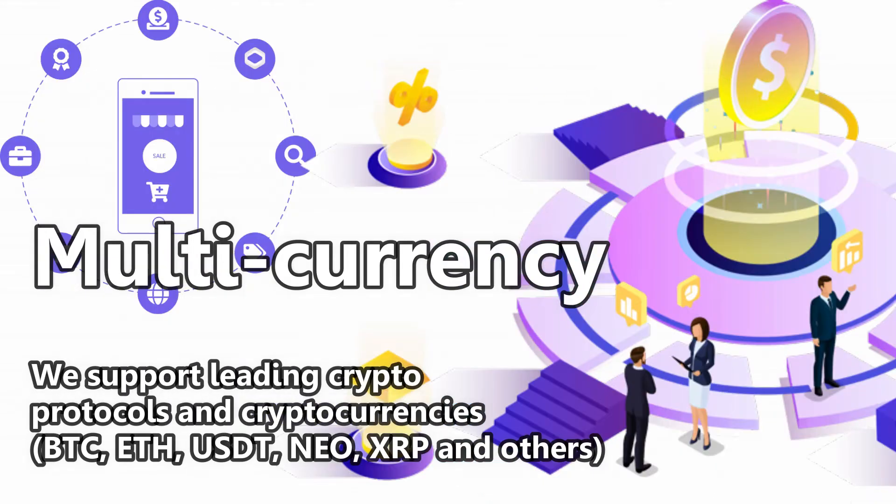Secua is multi-currency. We support leading crypto protocols and cryptocurrencies: BTC, ETH, USDT, NEO, XRP, and others.